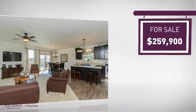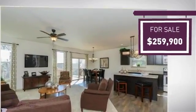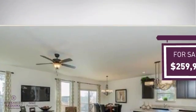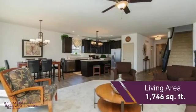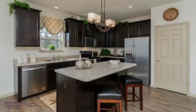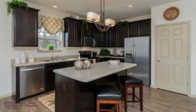Currently listed at just under $260,000, it provides a strong value and a great location. Featuring over 1,700 square feet of living space, this home provides plenty of space for you to entertain or enjoy a cozy night in.